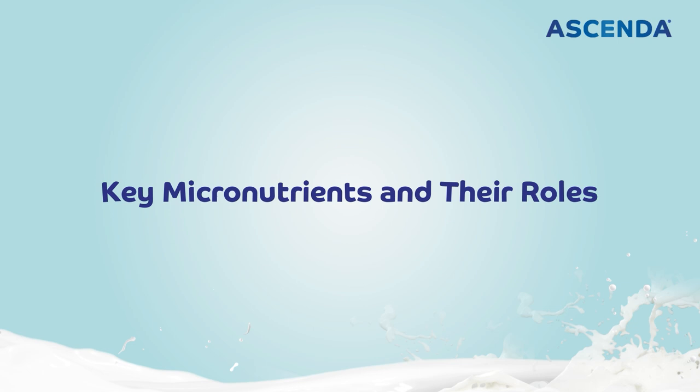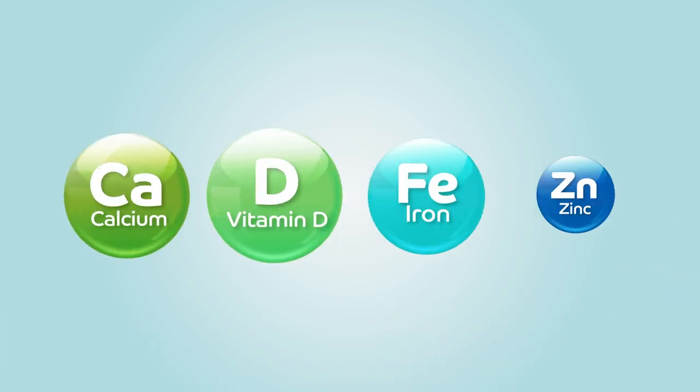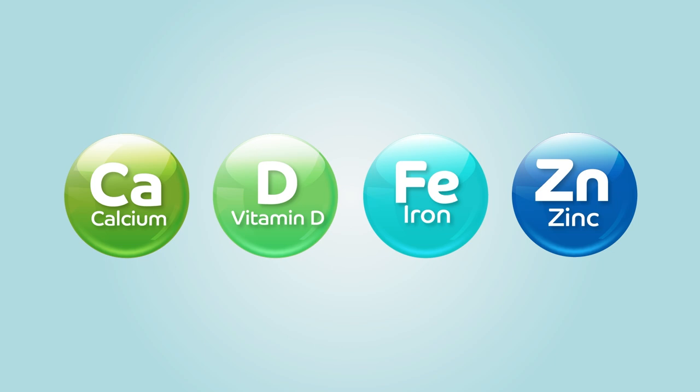Bones also protect vital organs, and their elongation contributes directly to height gain in children, allowing them to grow tall. What are the key micronutrients and what are their roles in building lean muscle and strong bones? These are the four vital micronutrients, and I would like to share how they work so you will understand the importance of these key nutrients.